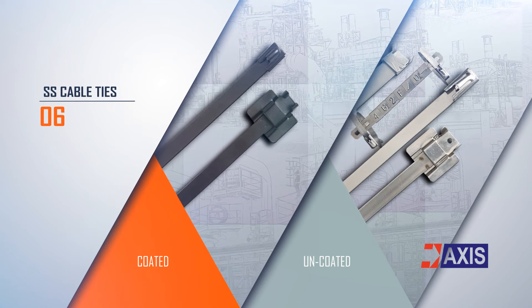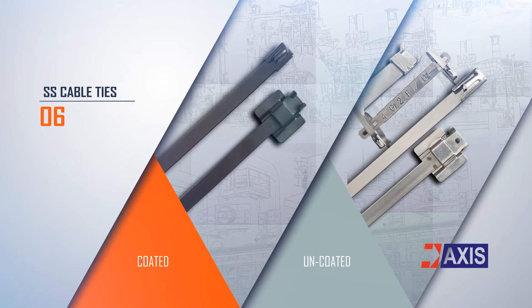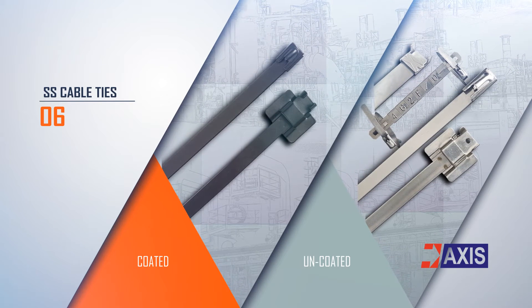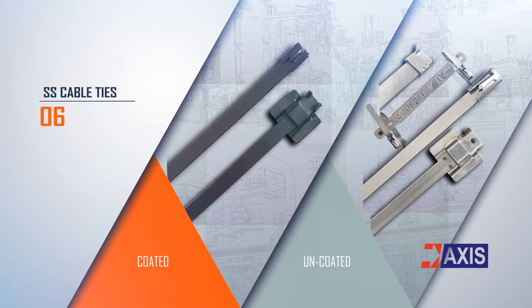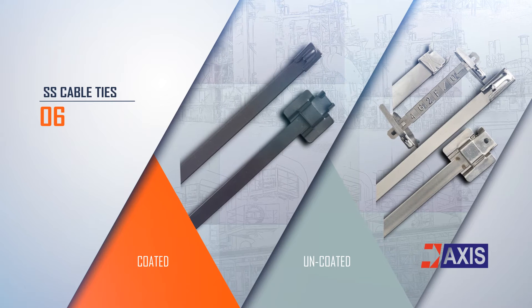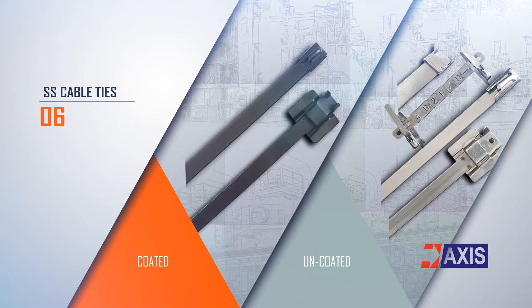AXIS manufactures a wide range of releasable and non-releasable stainless steel cable ties, coated and uncoated, along with markers, ID tags, and carriers. These cable ties are tested in accordance with UL 1565 and BS EN 62275 standards.